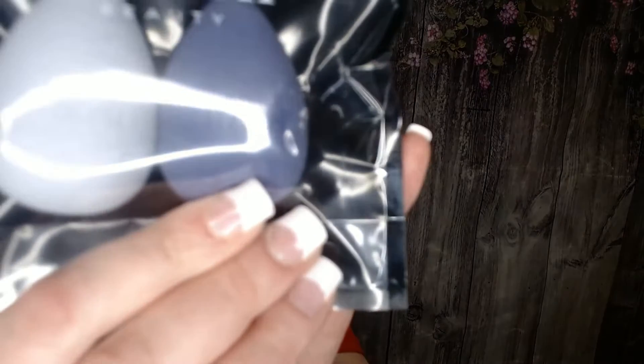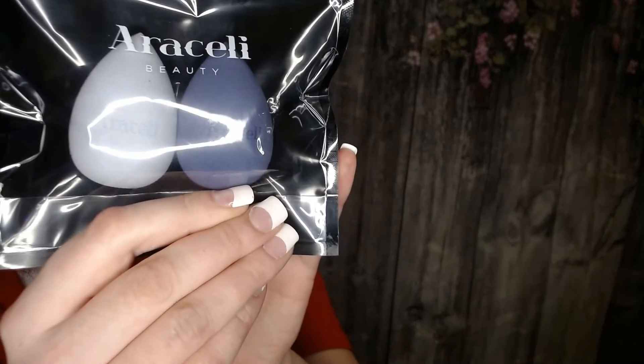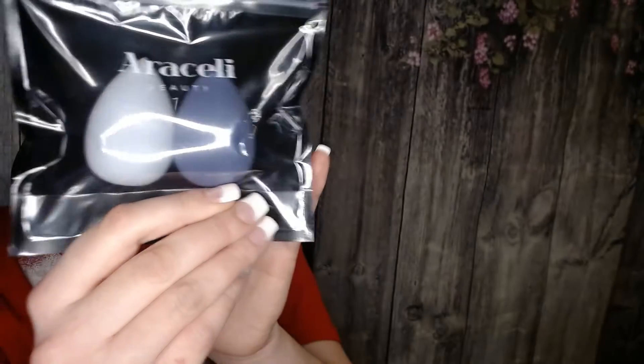The first thing I'm pulling out is from Arceli Beauty — they're two cosmetic sponges and they're both in different shades of blue, which I absolutely love. I think they're super cute. These are valued at $24 for these sponges.